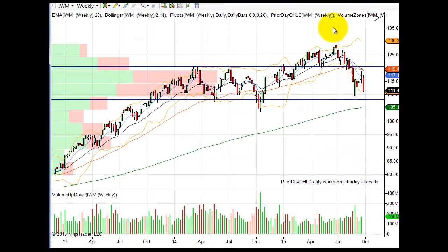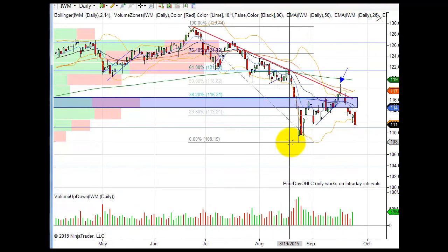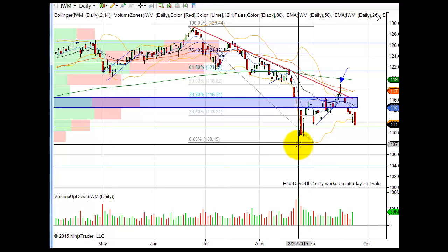The Russell 2000 weekly shows we've crossed below the 20 and 50 with a massive engulfing red candle — not a good sign at all. When small caps are selling off, it means investors are taking risk off; they're not confident in the marketplace. On the daily chart, the next target is the August 24th low of 108.21 — that looks likely. We're down about 12 handles on the ES now, and we had a nice little bounce early on that was sold into in the European session.